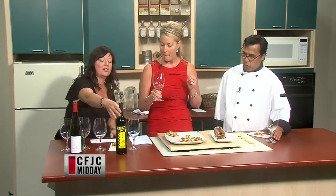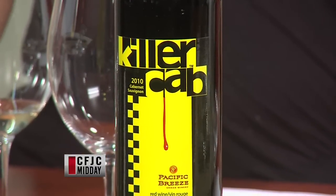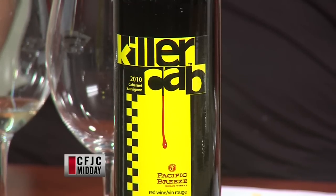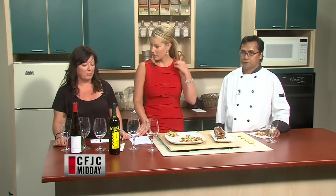Let's hear about the Killer Cab that we have here as well. Killer Cab is kind of a unique wine because it is from what they call a garage winery. The grapes come from California and Washington, and the wine is made in New Westminster. So the wine's made in BC, but the grapes come from California and Washington. It's kind of a new thing — a lot of people are doing it now.